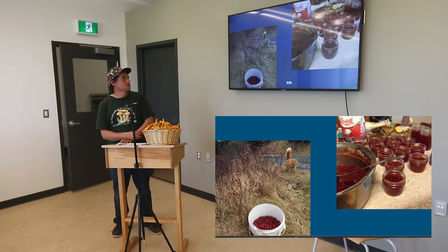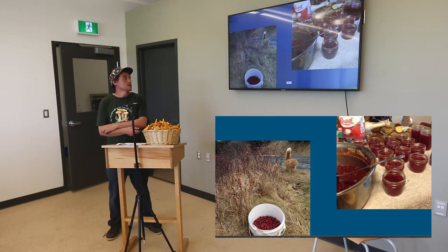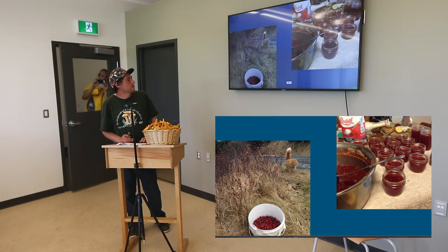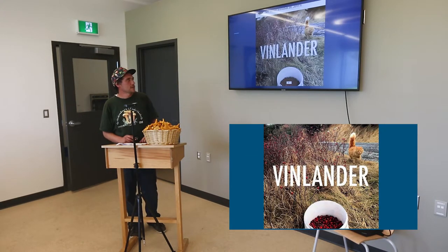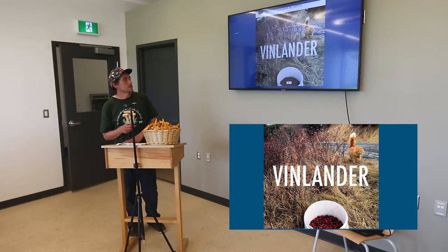Rose hips — I pick those in winter or from fall on really. As soon as they see frost, they taste sweeter. They've got a lot of estrogen in them, so women who need an estrogen replacement can make rose hip jelly. I also did a beer with Mill Street — they called it the Vinlander, a Saison with winter cranberries and rose hips. That was a really good brew. You can do a lot of alcoholic beverages and other things with all this stuff when you get into it.